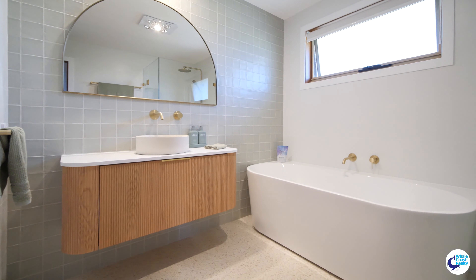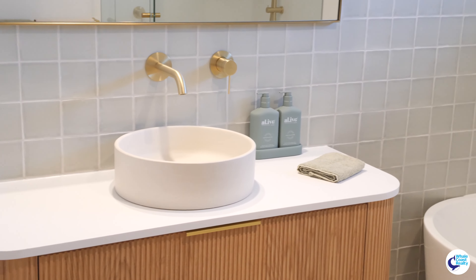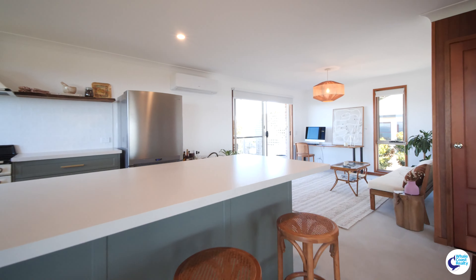Up here is fully renovated — brand new bathroom, separate toilet area, and this family living space is great. Sit here and work, look out here, and then this back deck is awesome as well.